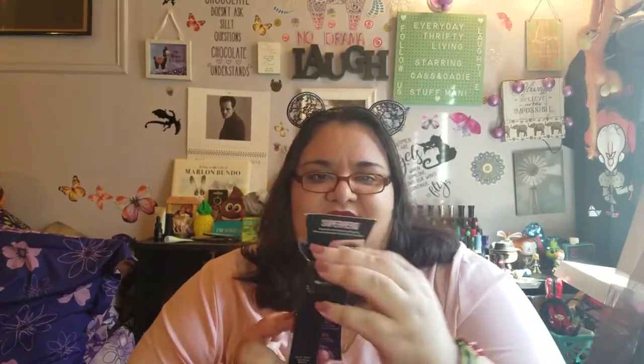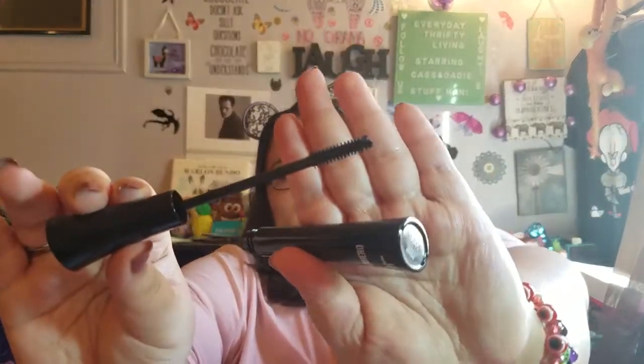Next we have the It Cosmetics Superhero Mascara. It's supposed to be long-lasting. Look at that wand — that's a curviness to it. This is worth $24. It smells like mascara — nice. The bottle says 'not for individual sale,' so these are probably the testers or samples that come in the box.